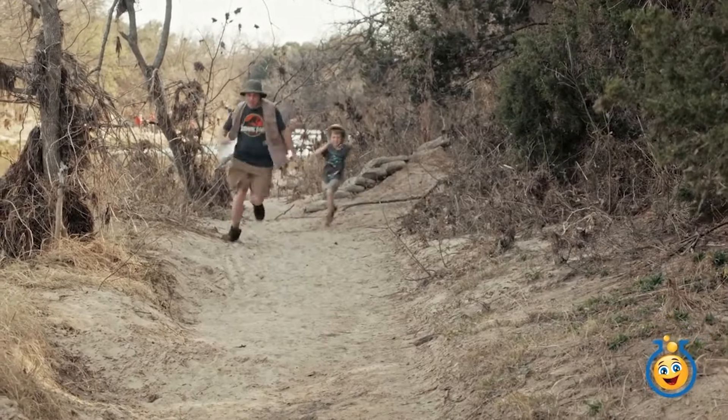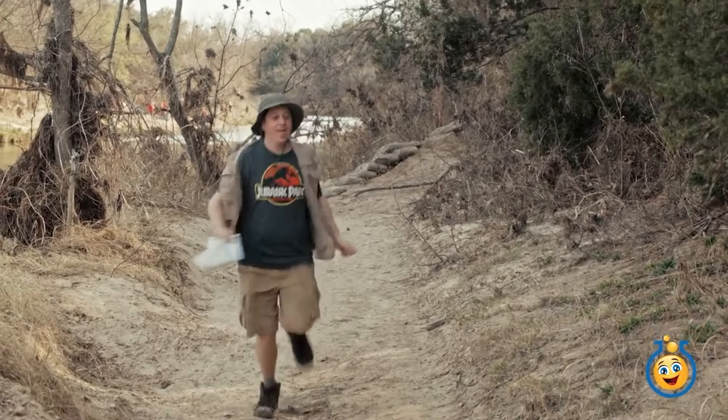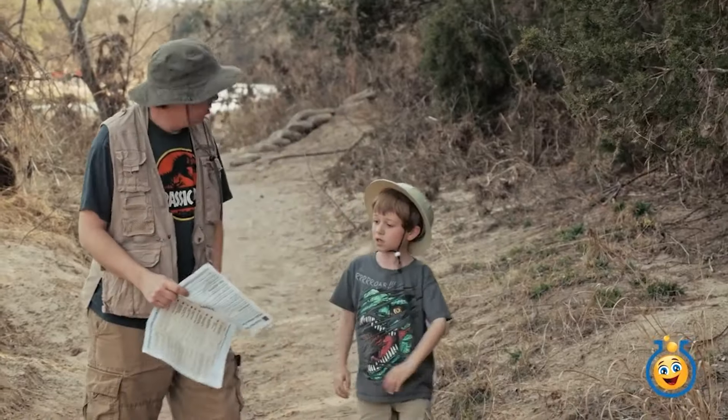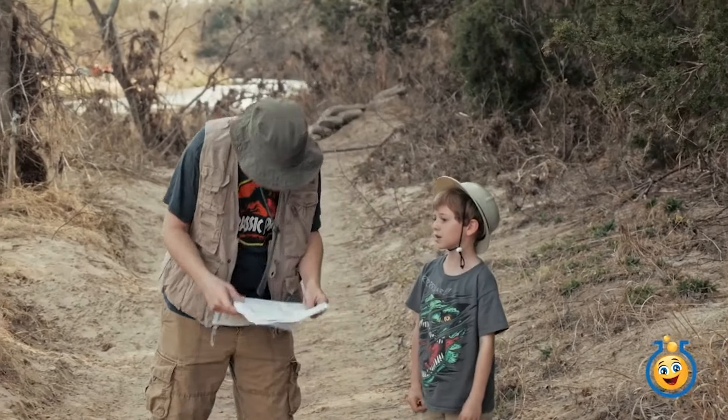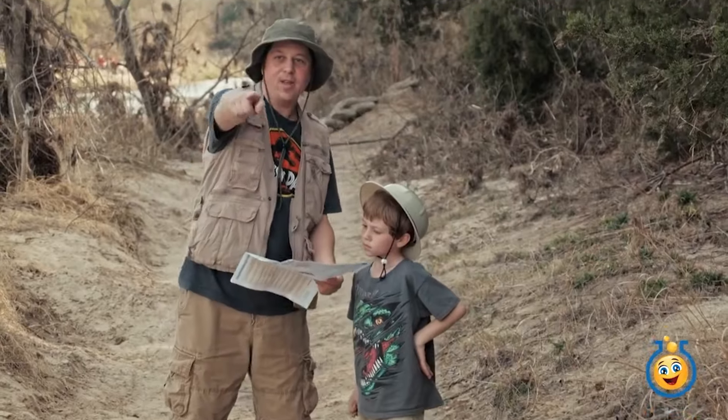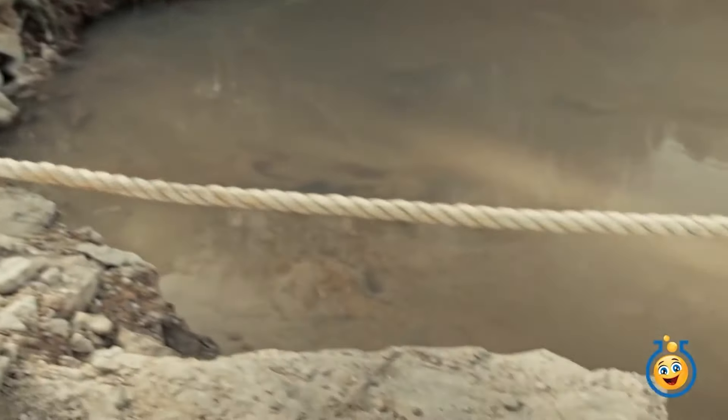Look, I did it! Oh, Park Ranger LB, man. You almost got us in serious trouble with that dinosaur. Okay, let's take a look at the map. I think they're right over there. Let's go find the tracks, come on.